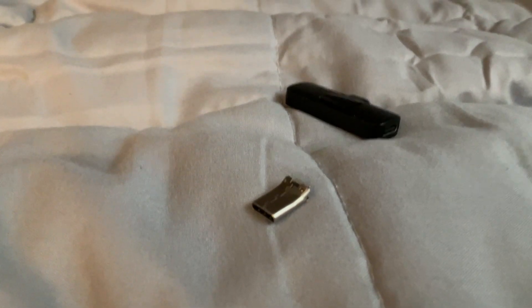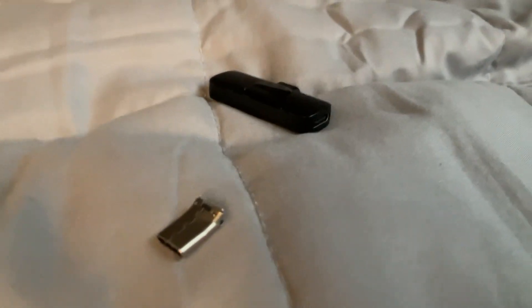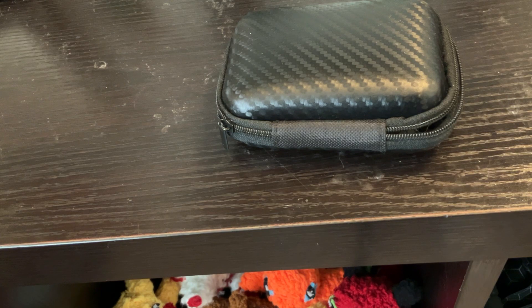It had broken another time and I had to buy another one, so this is actually really coincidental timing — but yeah, another reason not to buy these things. Luckily, I've gotten a new one.